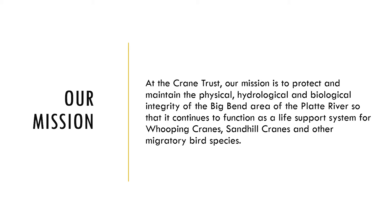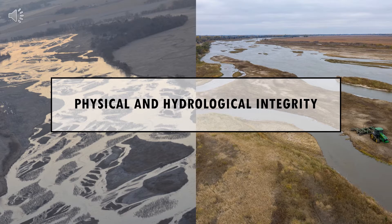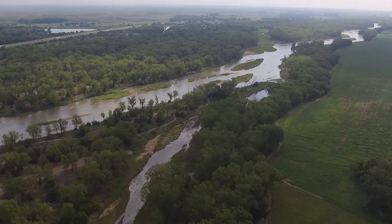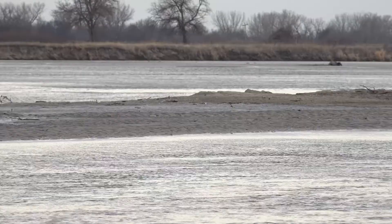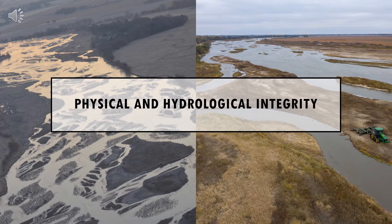But it's not entirely correct either because the work that we do benefits more than just the cranes. Let's first start with how we protect and maintain the physical and hydrological integrity of the Big Bend area of the Platte River. A braided river like the Platte is a wide, shallow river made up of ever-changing sandbars and channels that branch and rejoin. Characteristically, braided rivers form from steep watersheds with high water flows that carry large sediment loads of sand and gravel along the river's bed.